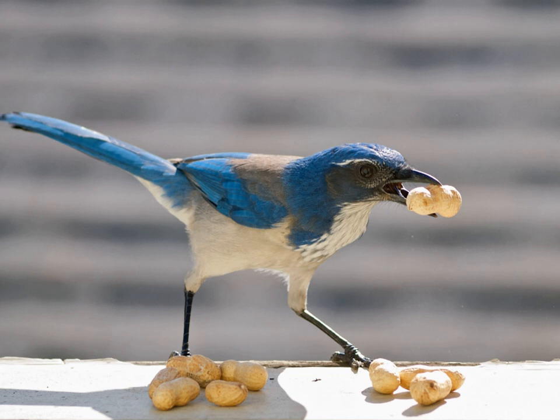The western scrub jay is noted for its particular skill at caching. There are two types of caching behavior: larder hoarding, where a species creates a few large caches which it often defends, and scatter hoarding, where a species will create multiple caches, often with each individual food item stored in a unique place. Both types of caching have their advantages.